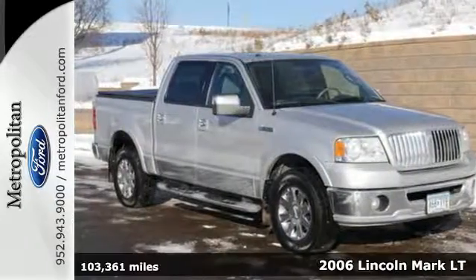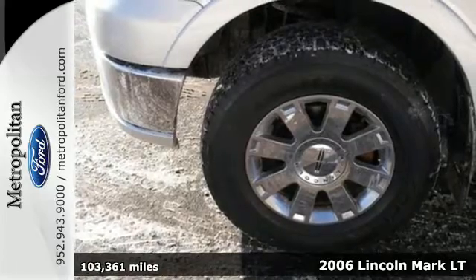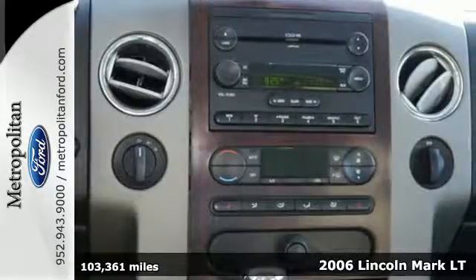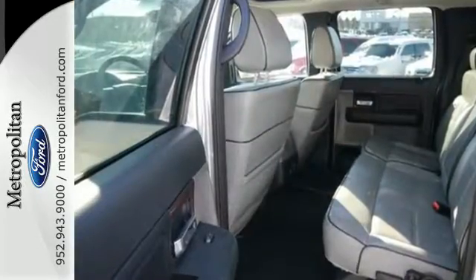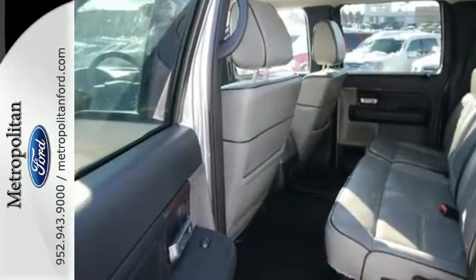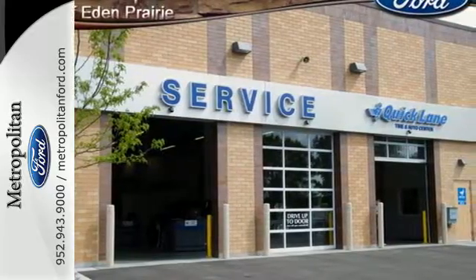Here's the 2006 Lincoln Mark LT. Allow yourself the freedom to drive in ultimate comfort while being entertained as you get those heavy-duty tasks checked off the list. This Mark LT comes with heated mirrors, the HomeLink system, a CD changer with steering wheel audio and cruise controls, and heated leather seating.